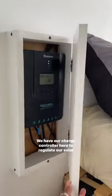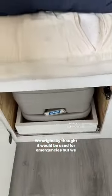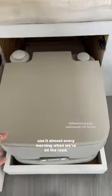We have our charge controller here to regulate our solar panels on the roof, and our toilet is underneath our bench. We originally thought it would be used for emergencies but we use it almost every morning when we're on the road.